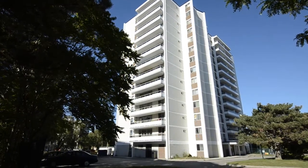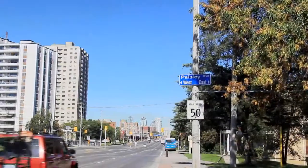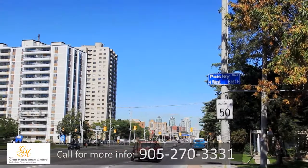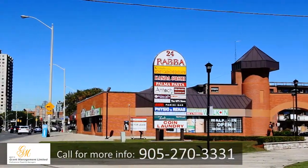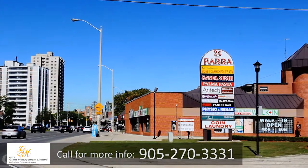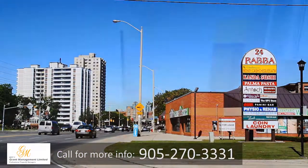This impressive high-rise rental is perfectly located at 25 Paisley Boulevard West in Mississauga. Set back from the busy city streets, with a variety of amenities close by, Westdale Apartments combines a great location with quiet living.